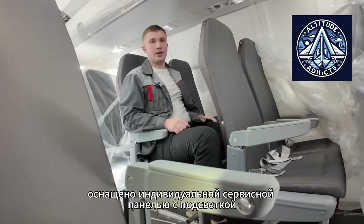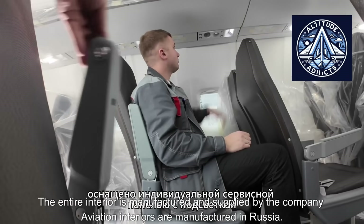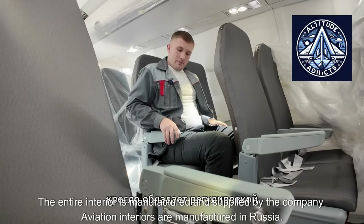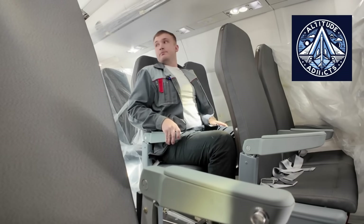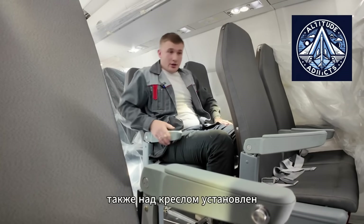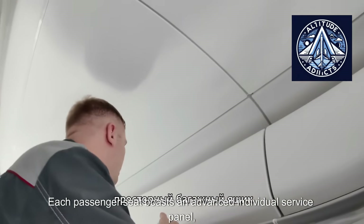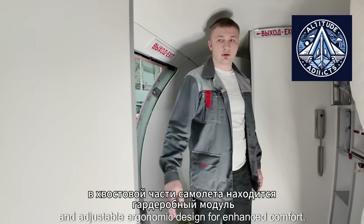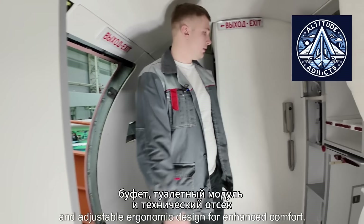Each passenger seat boasts an advanced individual service panel, ambient backlighting, seat belt indicators, and adjustable ergonomic design for enhanced comfort. Additionally, a generously sized overhead storage box is conveniently located above the seating area. The tail of the aircraft houses a wardrobe module buffet, a toilet module, and a technical compartment.